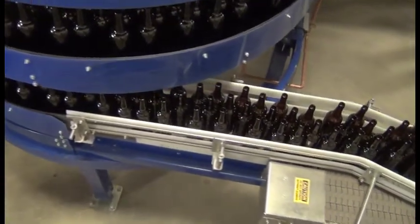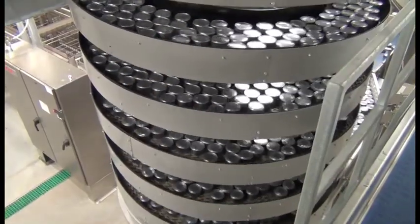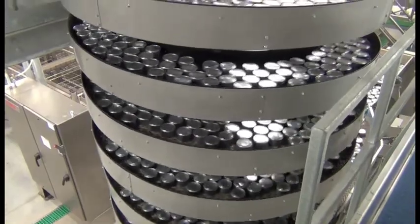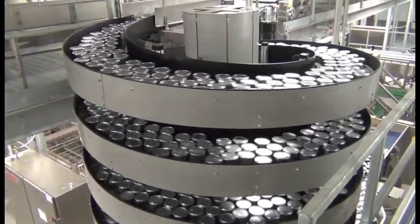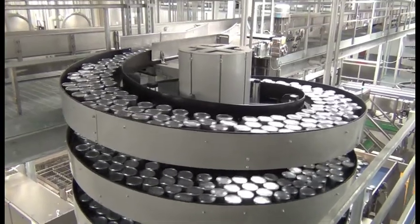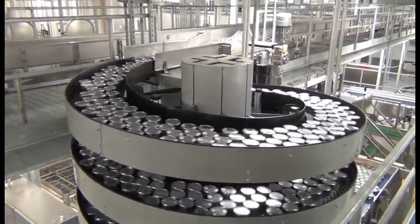Mass flow spirals are typically used to convey empty containers from a high-level depalletizer down to a filler level, or full containers from the filler to a packaging operation on a different level. They are also frequently used to connect multi-level pasteurizing and retort operations.